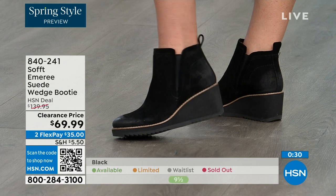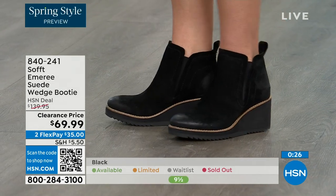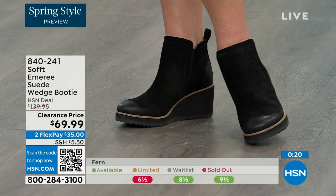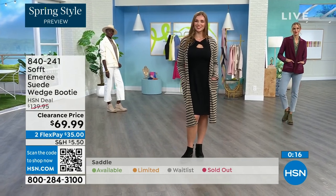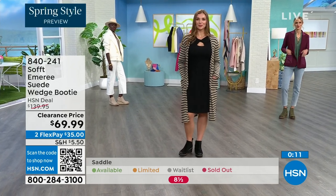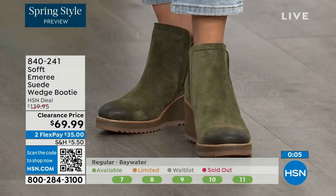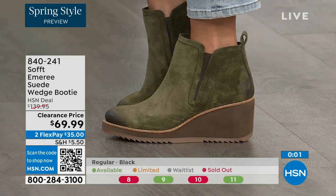Don't shy away from lighter colors — you don't have to worry about that with these. The saddle color is last call, fern is also going fast, and the Baywater is the lightest option. These are 50% off, so if you're thinking about it, just get them. 840-241 is the item number. We've got a wide variety this hour — boots, wedges — all from Soft.